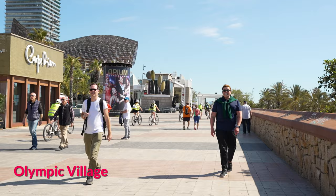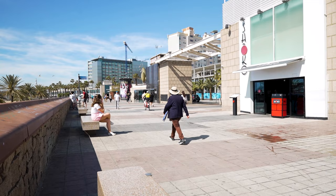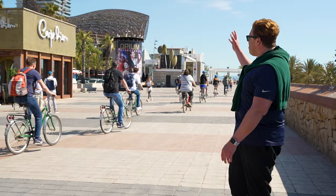It's hard to believe that before 1992 this was an industrial wasteland. To prepare for the Olympic Games and kick off tourism in the city, a massive redevelopment project changed the face of the city. Today this is an iconic area with incredible beaches. During the day you'll find people walking, cycling, or working out, and at night this is the epicenter of nightlife. The Olympic Village from the 1992 Olympic Games still remains today.